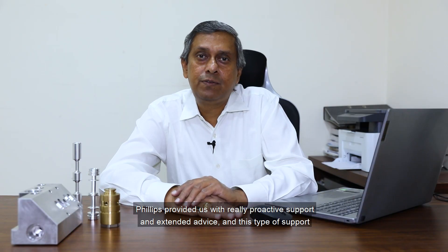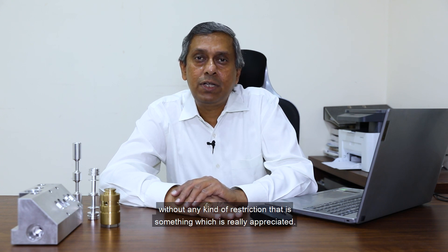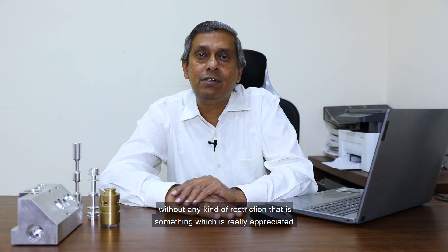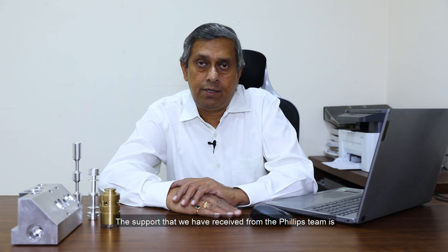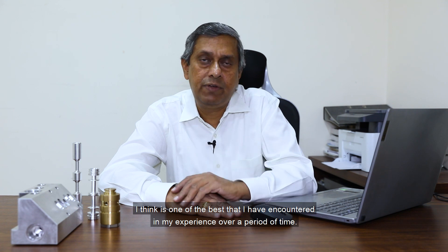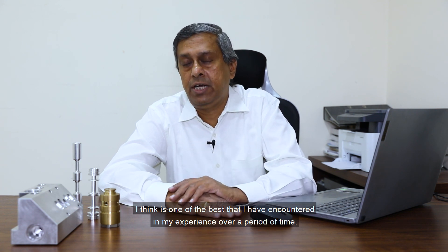Philips provided us with really proactive support and extended timelines, and this kind of support without any restriction is something which is really appreciated. The support that we have received from the Philips team is, I think, one of the best that I have encountered in my experience over a period of time.